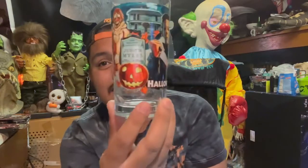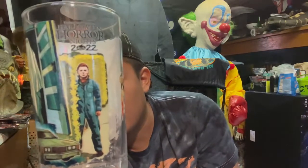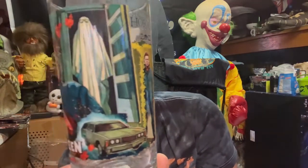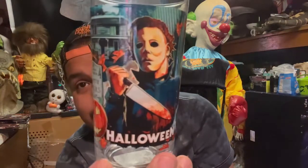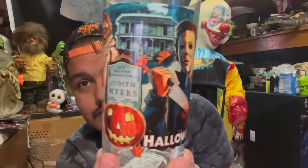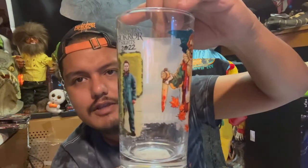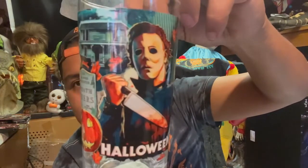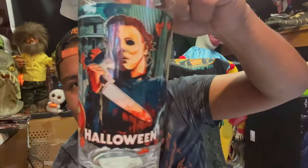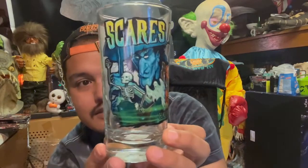Next up was a last-minute buy — the Halloween glass for Halloween Horror Nights 2022 with Michael by the hedge, Ghost Bob, Michael, and the car. It's a nice little '78 glass. I would have gotten the shirts too but they were sold out — that was my fault for waiting last minute. The Myers house, Judith Myers, and the pumpkin are on there — that's going in the Myers cabinet.